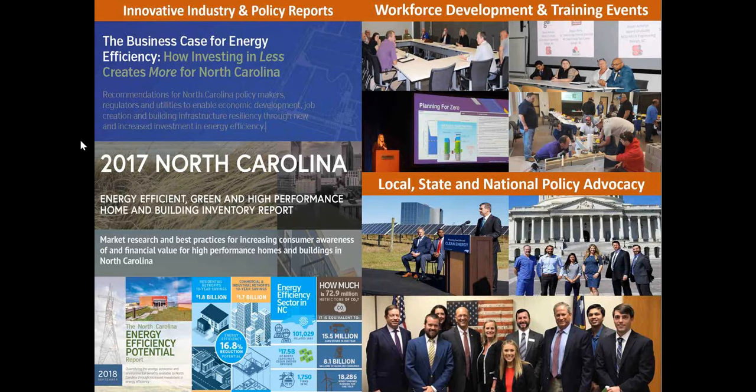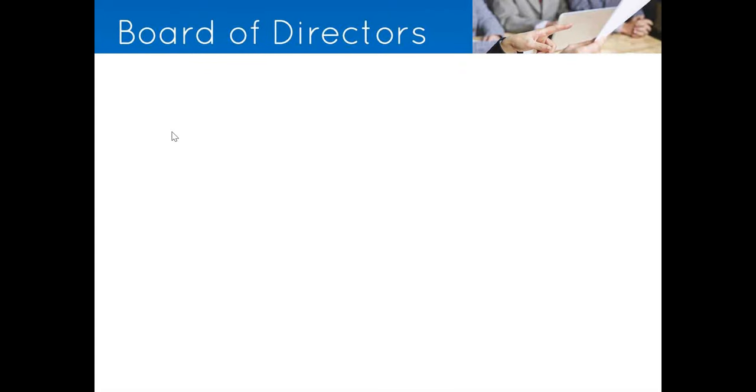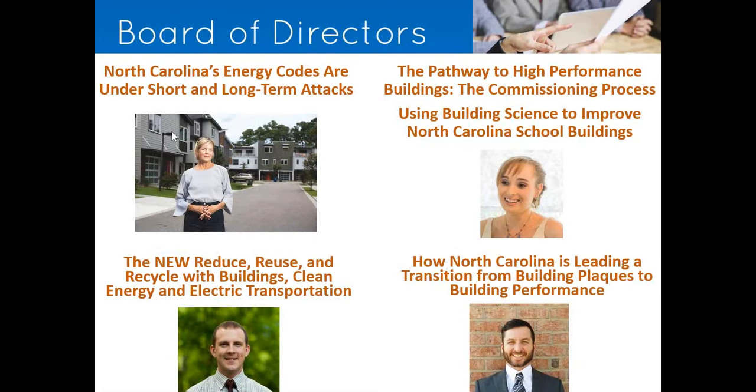In addition to those reports and the potential study, workforce development is incredibly important to us — educating students, faculty, and industry professionals about what our industry is and what opportunities we have. We also do advocacy, policy, and lobbying work for the state. If you're interested, I hope you'd consider becoming a member. Board applications are actually open now if you're interested in joining the board at NCBPA — it's a volunteer position, but board members help guide our work.